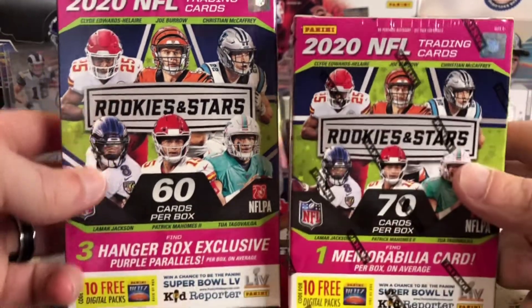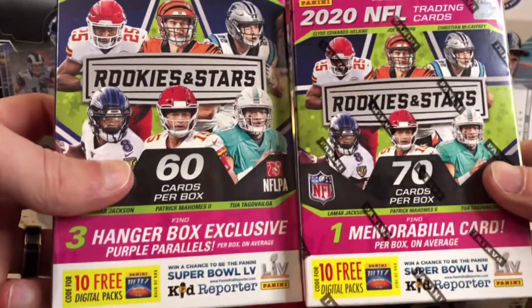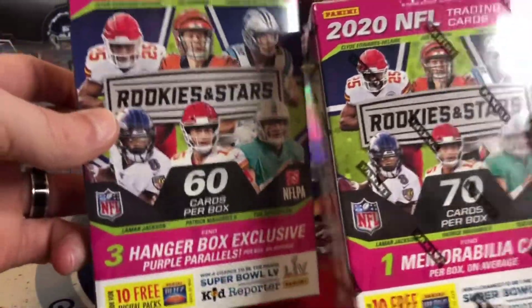Hello everybody, welcome back to Great Lakes Breaks. Today we've got two retail products here — well, it's the same product, just different styles. We've got the Rookies and Stars Hanger Box and the Rookies and Stars Blasters from this year.